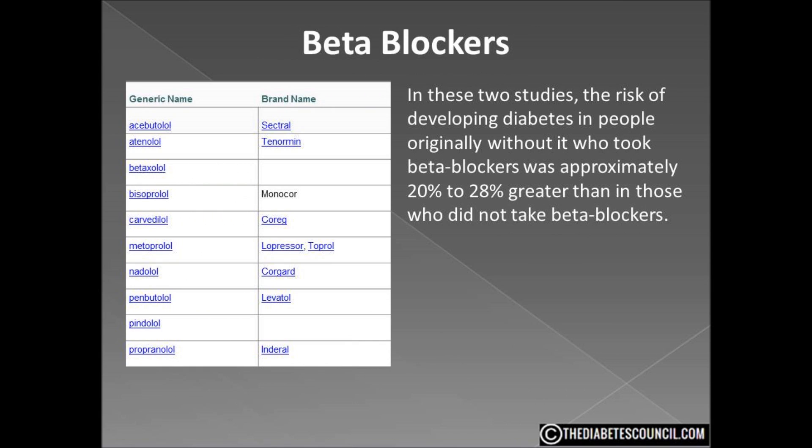Beta blockers are the other major class of blood pressure lowering drugs that have been implicated in causing diabetes or worsening diabetes control. Several large studies including the Nurses' Health Studies 1 and 2 and the Ongoing Atherosclerosis Risk in Communities Study found that the risk of developing diabetes in people who took beta blockers is approximately 20–28% greater than in those who did not. This may seem counterintuitive since people with diabetes are often warned that beta blockers can cause problems with low blood glucose, not high blood glucose.